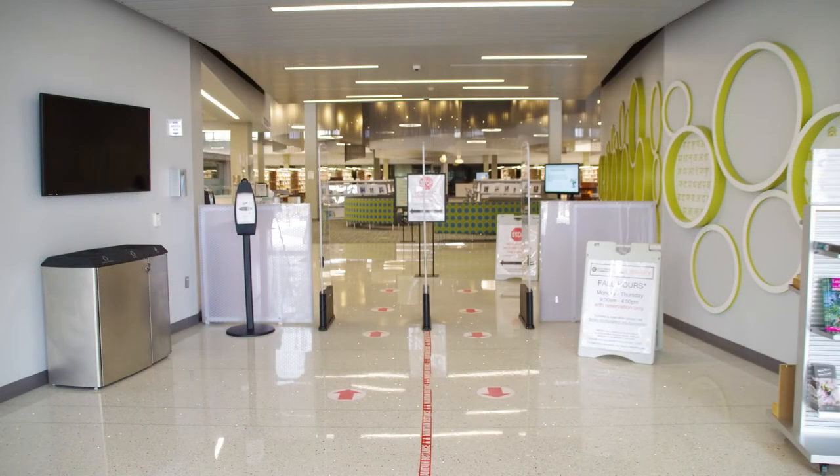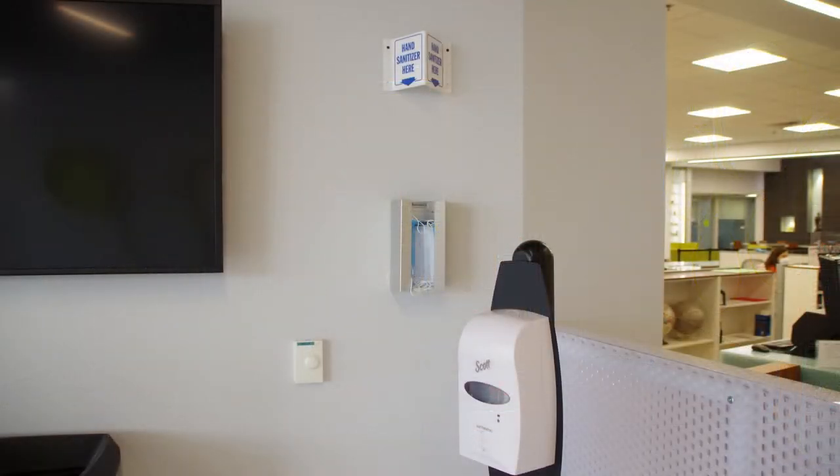First, masks are encouraged in SCC campus buildings. Did you forget one? We have some you can use when you enter.